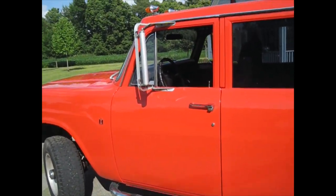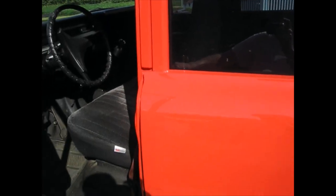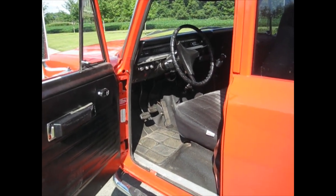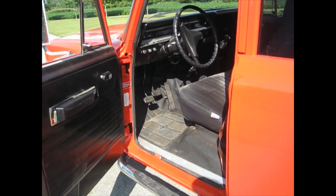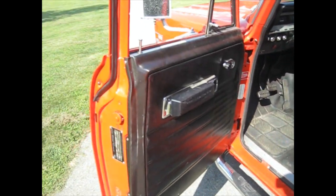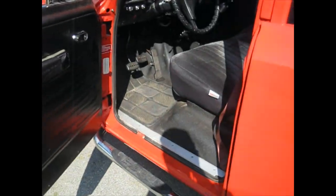I had it professionally painted. It's not quite the original red color — it's more of a brighter orangish red than the original more classic red. It is an Avistar color but it's a more modern color than the 1970 red. They did paint the door jambs and everything.